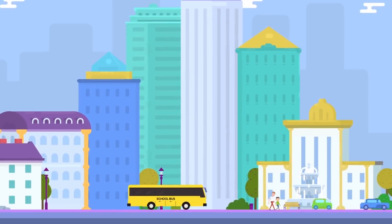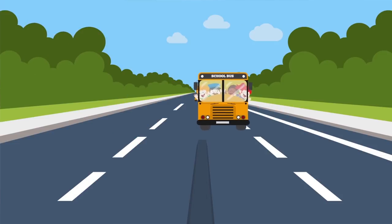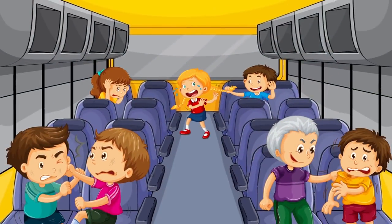Around 25 million students nationwide begin their day with a trip on a school bus. But over the past few years, an increasing number of accidents and harassments are raising concerns about the safety of school buses.